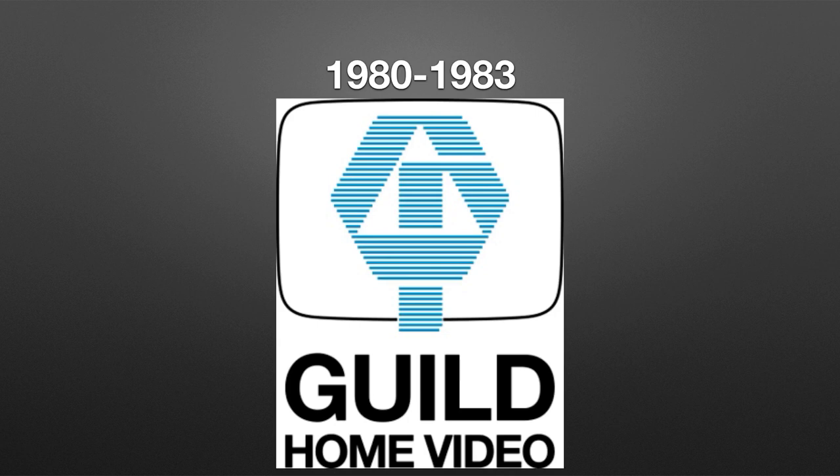We have a letter G made out of blue lines, and under it we have a blue square, and under it we have a square made out of blue lines. This is all inside of a black outlined square with rounded corners, and under it we have black texting reading 'Guild Home Video.' Here is a bumper.